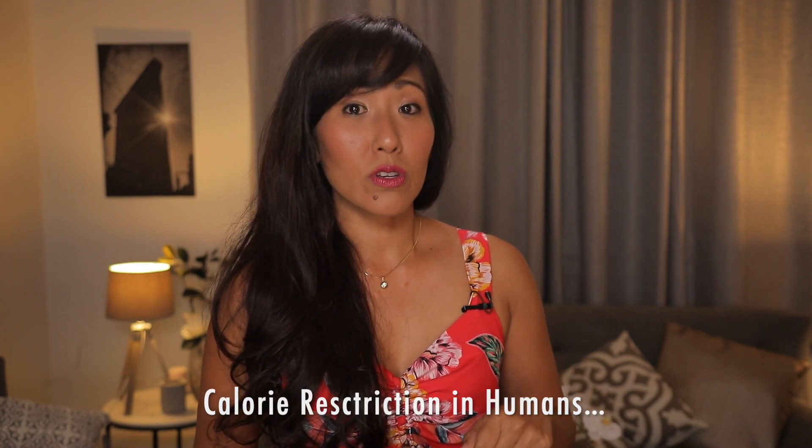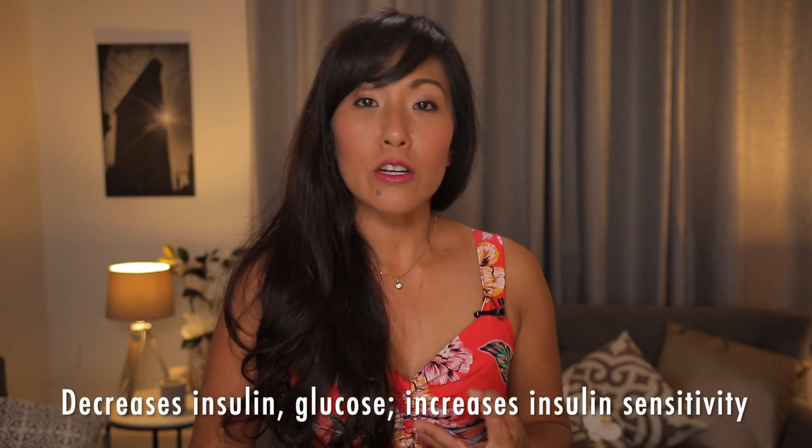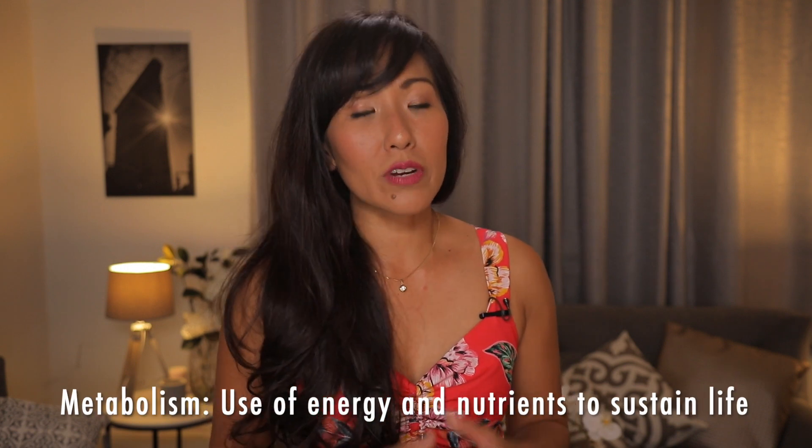Calorie restriction in humans decreases insulin, decreases glucose, and increases insulin sensitivity. These metabolic changes are really important because they're closely linked with longevity.